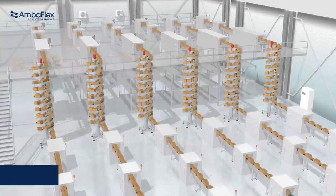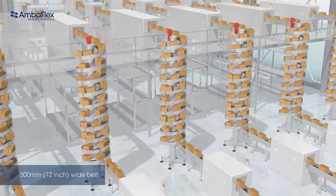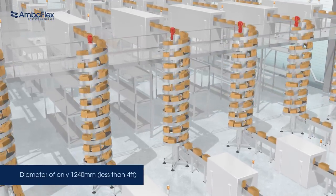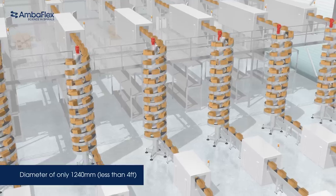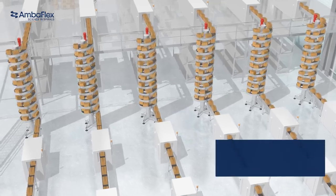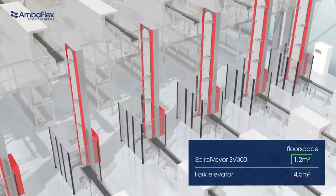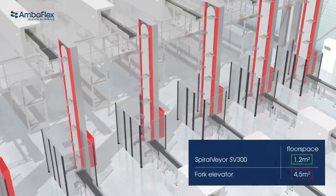A slimline spiral veer with a 300mm wide belt applied for secondary packaging, with a diameter of only 1,240mm, will fit seamlessly into a packaging line, allowing aisles to remain open and safe to use. It requires only 1.2 square meters compared to the 4.5 square meters needed for a fork elevator.